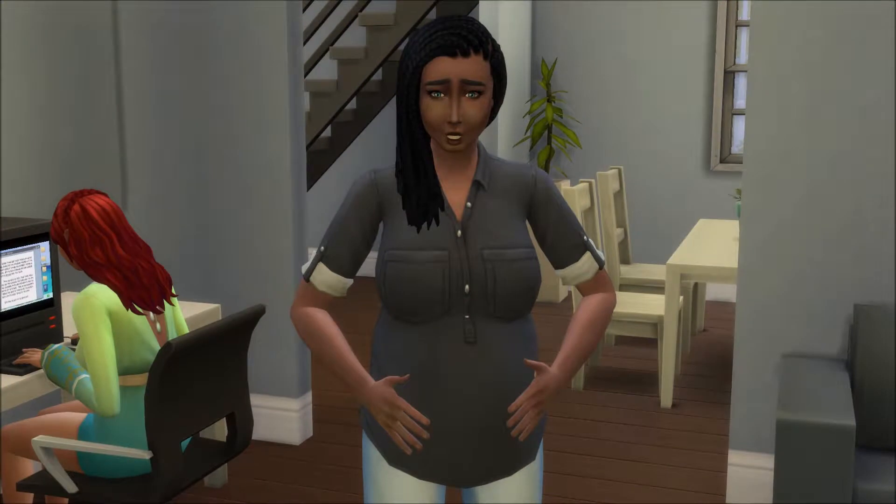Hello everybody, it's River Sims. Welcome back to my channel and welcome to another part of Let's Play The Sims 4 Bachelor Pad. Before I get into anything, I just want to say if some of the sims look a little different, that is because I deleted most of my CC. So a lot of the CC they used to have is no longer in my game, which is why they look different.